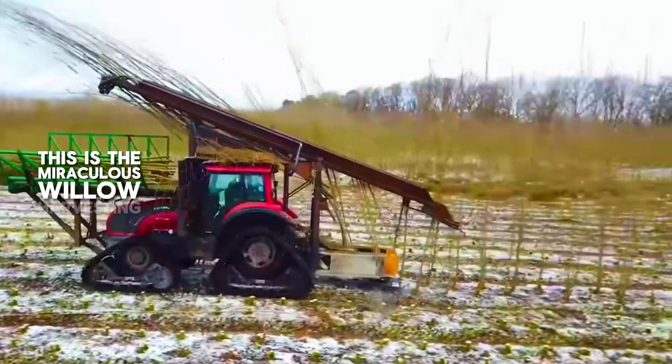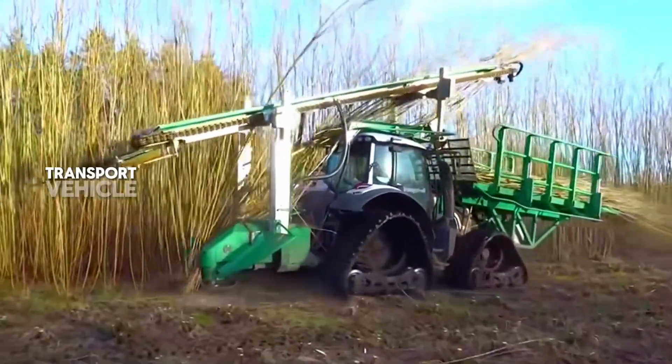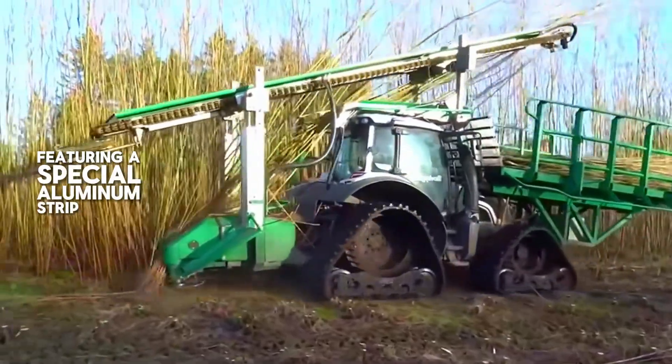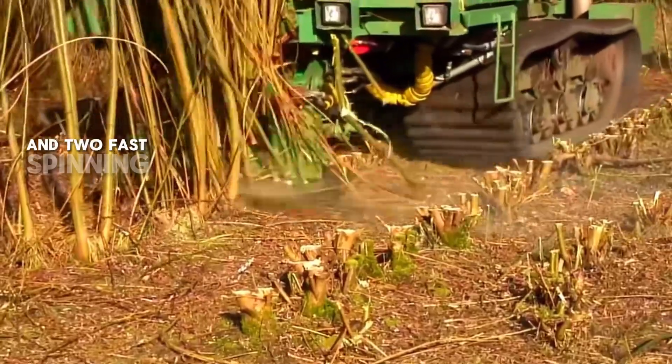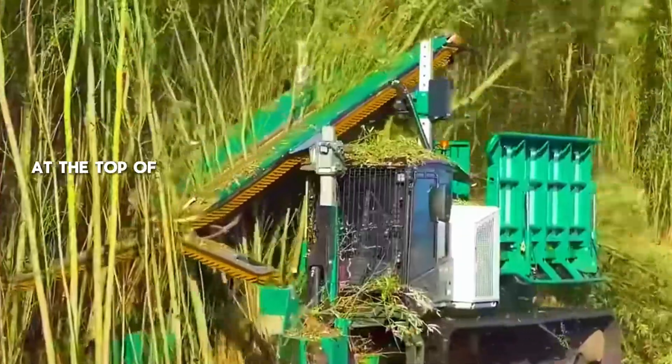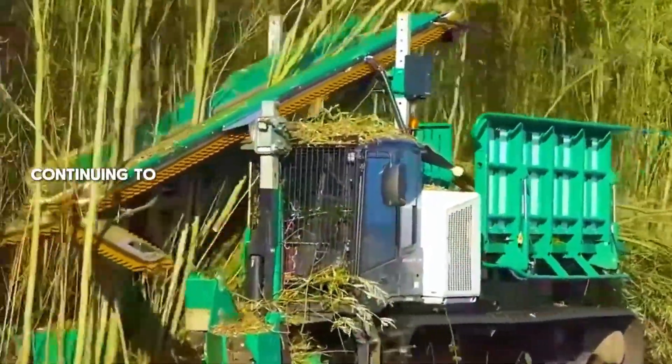This is the miraculous Willow Harvesting Machine. It has been modified from a Prinev Panda transport vehicle, featuring a special aluminum strip design. The machine has an additional specialized harvesting head at the front and two fast-spinning cutting wheels underneath. At the top is a Y-shaped conveyor device facing forward.